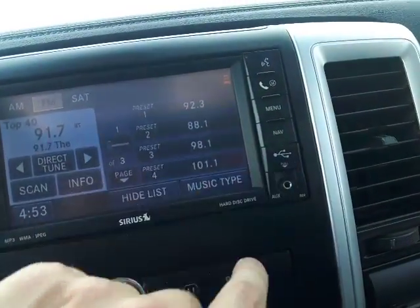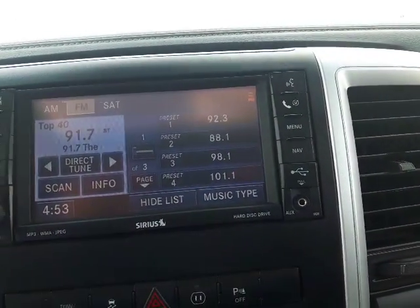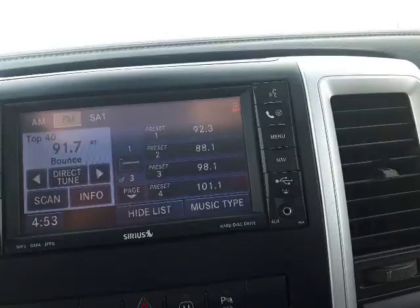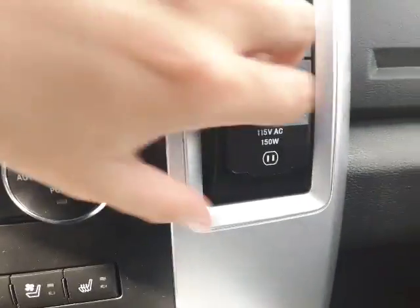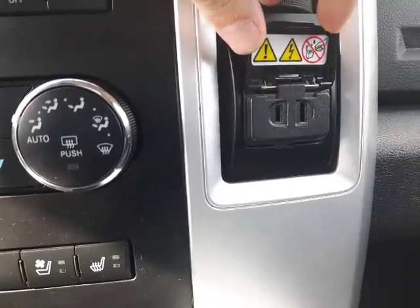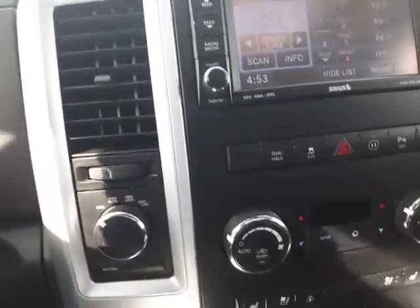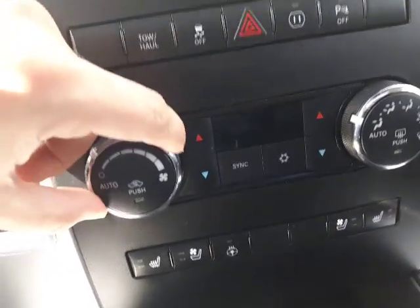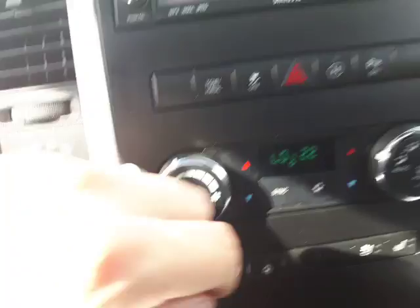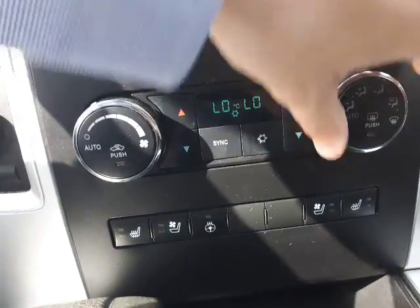There's also an auxiliary cable input in case you've got anything else to connect. And if you forgot your USB charger, you've got a standard household outlet right here — anything you can plug in at home, you can plug in right there. Right here you have your dual climate control; you can sync both sides or independently control each side.